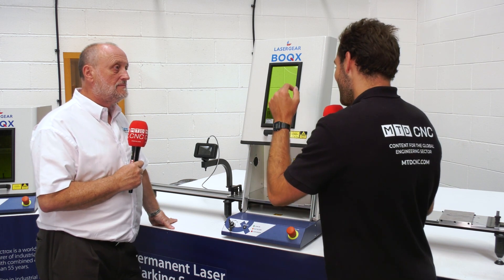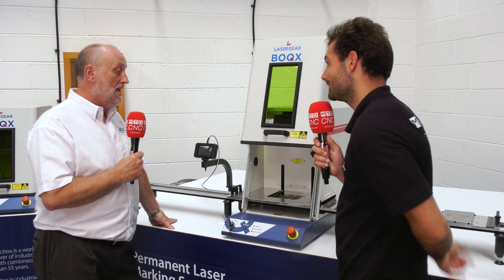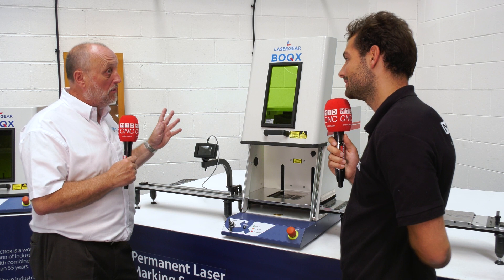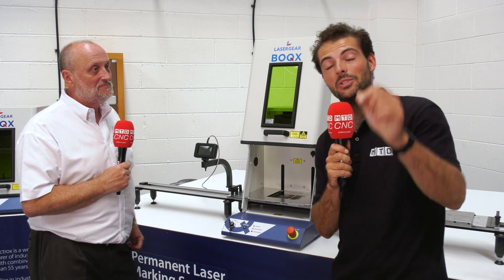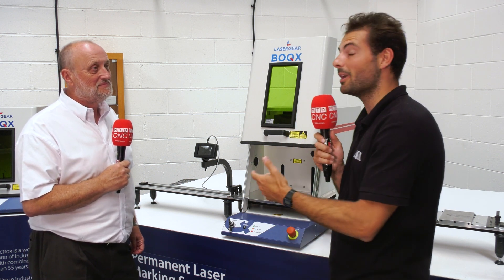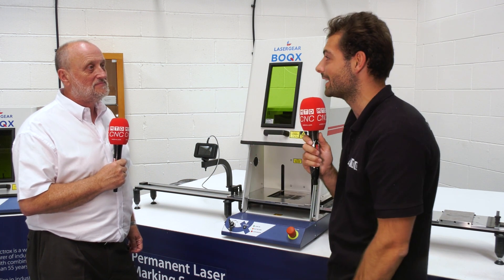If someone needs a laser marker today, how long is it going to take to get one and which ones are in stock? We can normally deliver in a couple of weeks. That's a fantastic turnaround. So in a couple of weeks you can hang up your punch and die set — no more mistakes, no more getting that little punch wrong. Get a laser marker, get in touch with Keith, or come to the Colchester Tech Centre to see a demo today.